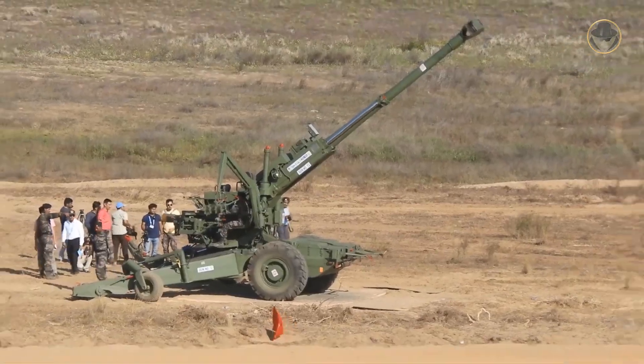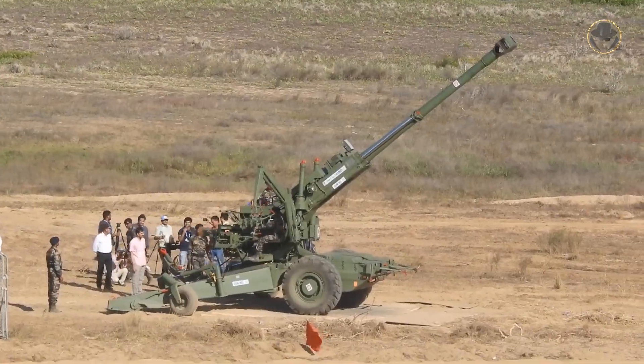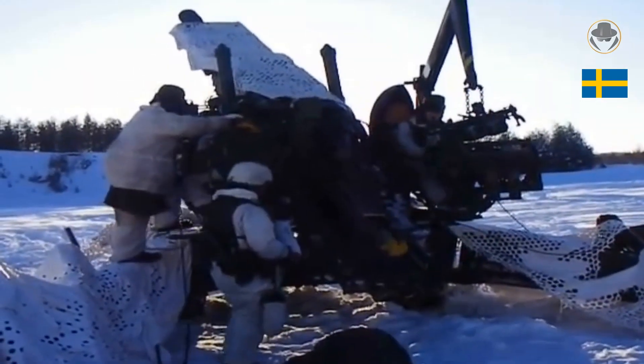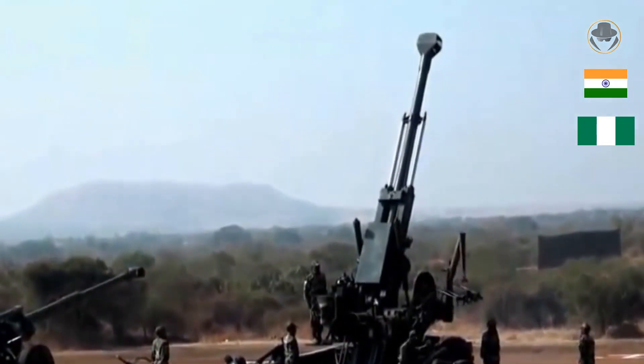It should be noted that the Indian Dhanush towed howitzer was developed based on the FH-77. Sweden retired all FH-77s and Carins by the new millennium, while India and Nigeria still operate this howitzer.